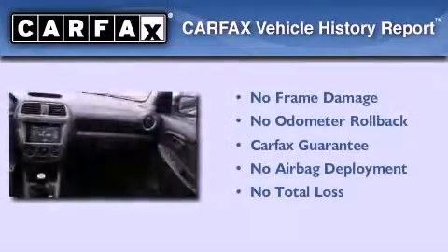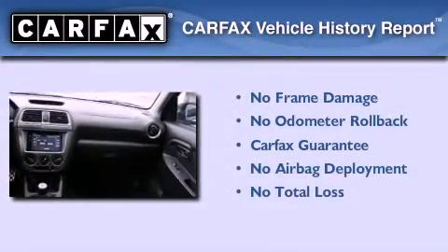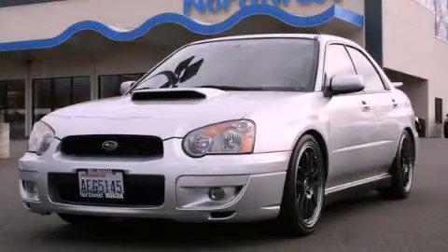Not to mention that this Subaru qualifies for the Carfax buy-back guarantee. This automobile won't last long at this price. Call and arrange a test drive now.